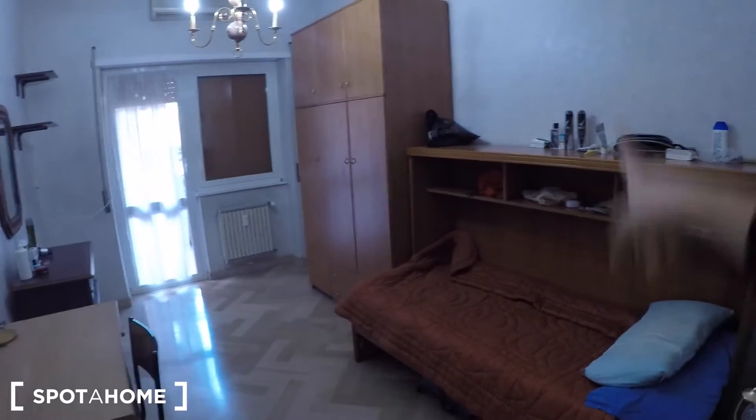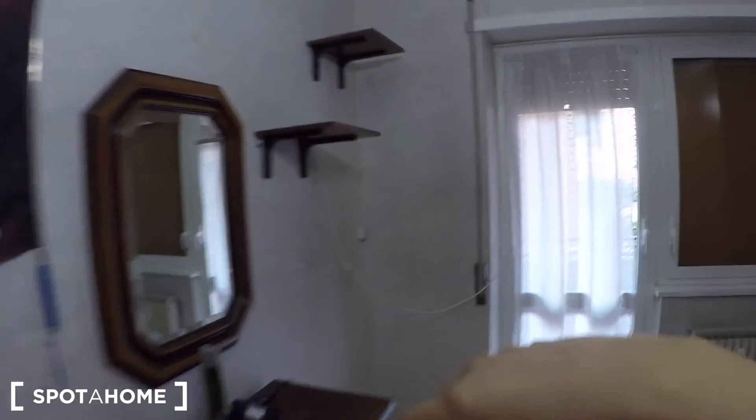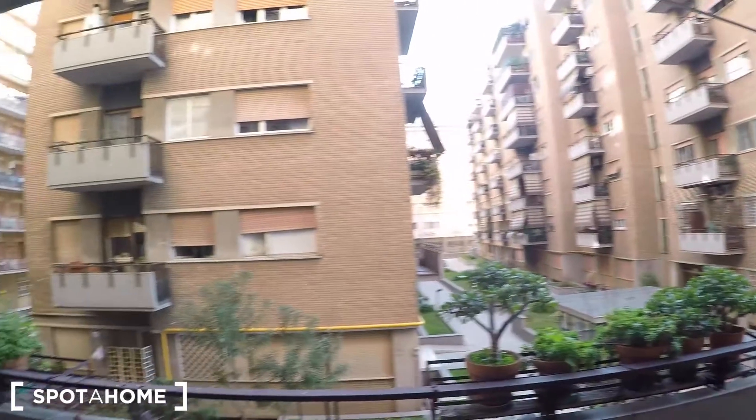Bedroom number two has a single bed, some wardrobe, some shelves, a desk with a chair, other storage, and a mirror. This is the room that has the balcony — the same one as from the kitchen.